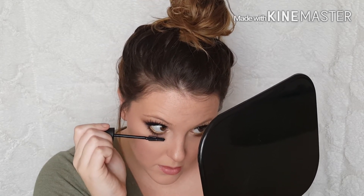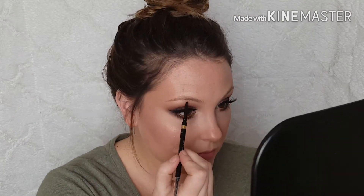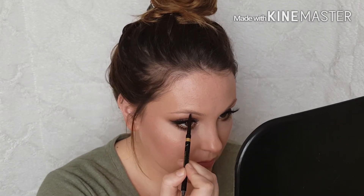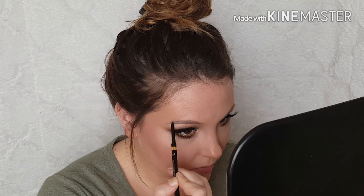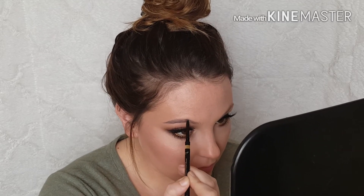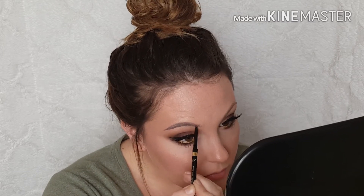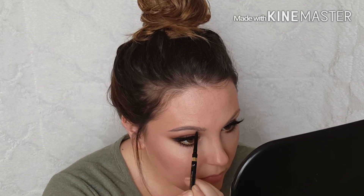I'm adding some mascara on the bottom lashes as well — and like I said, please wipe it off before you go in for the first time because there's so much product on that brush. Now I'm using the new Brow Stylist by L'Oreal. I'm not sure how I feel about it — I really like the pencil, it reminds me a lot of the Anastasia Brow Wiz. However, the color was a little too gray for me; this is the color Dark Brunette, and I kind of wish I went with regular Brunette. I still really liked how it looked and it was easy to use.